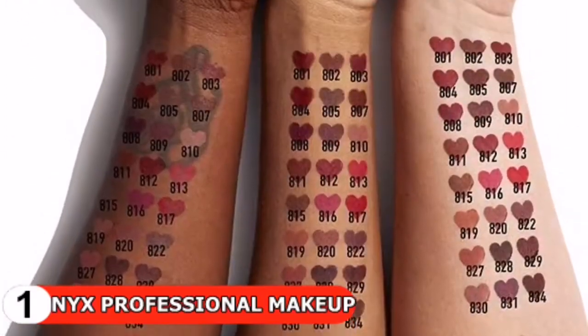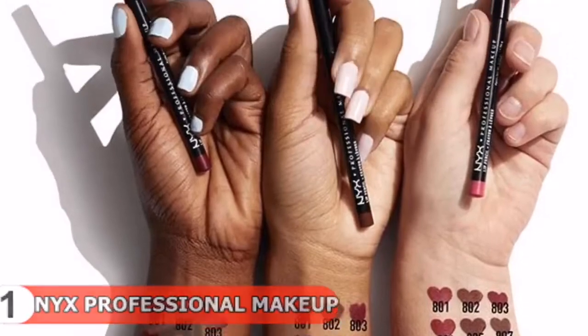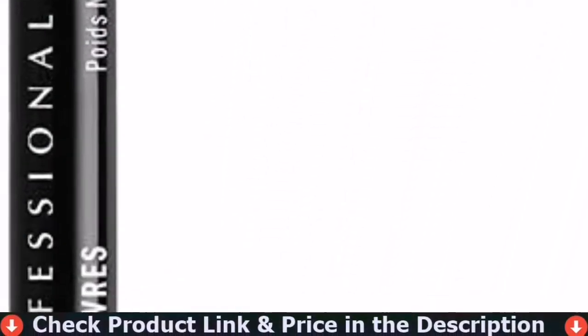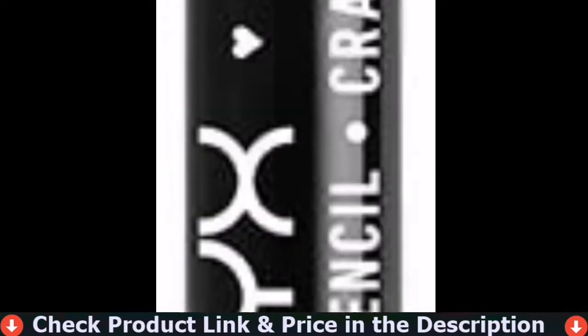Try the complete line of NYX lip products including lipstick, lip liner, lip gloss, lip cream, and butter gloss. The buttery long-wearing lip liner formula goes on easily and resists bleeding.